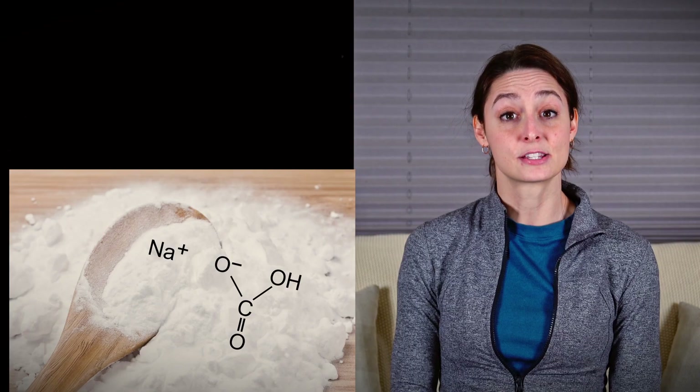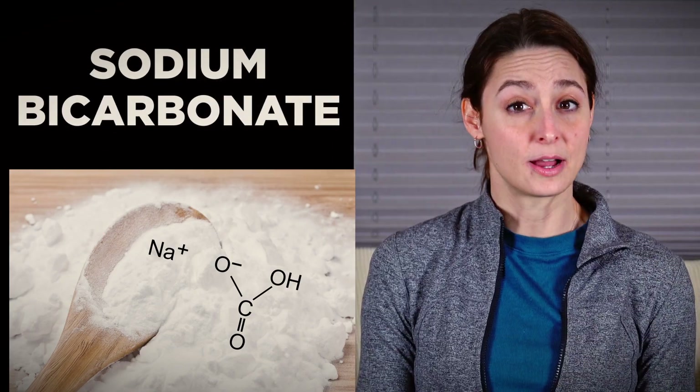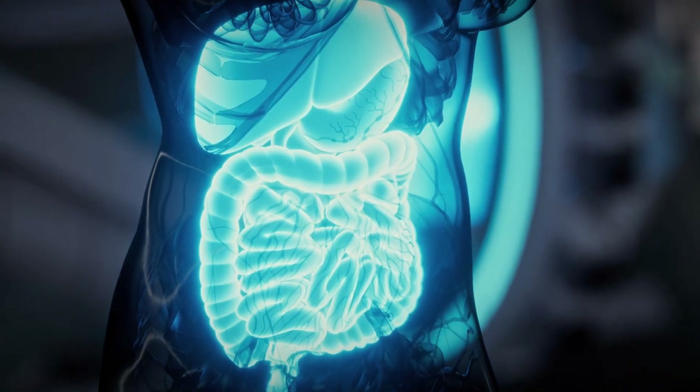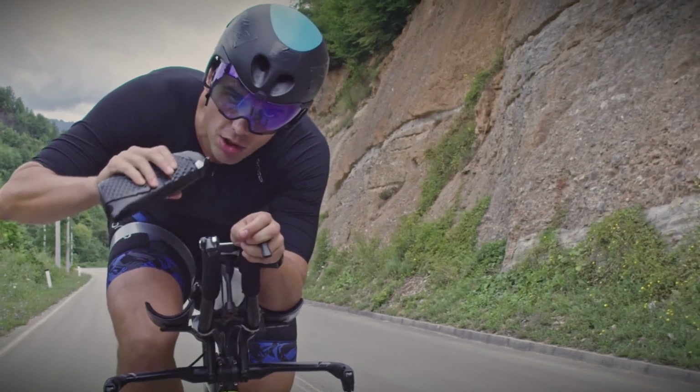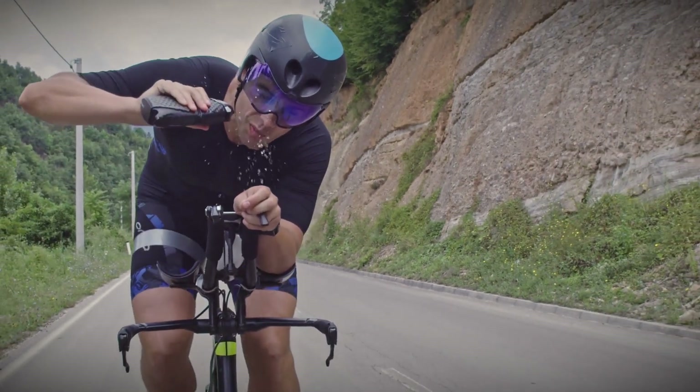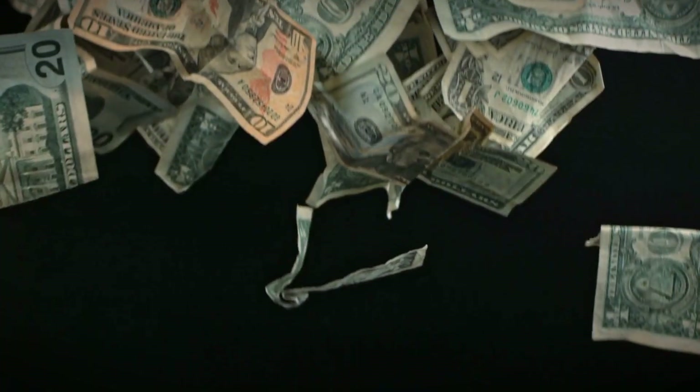Number three on our list of sodium sources for your fuel and hydration mix is sodium bicarbonate. Only a few companies include it because putting baking soda in your mix comes with a bit of concern from folks who may have heard that it can cause some GI distress. It turns out that when consumed at levels just low enough to mostly be a sodium source and not a blood buffer, it's actually relatively innocuous and well tolerated by the GI tract by most people. But sodium bicarbonate is no better than our number two choice — it's pricier and it doesn't have the best flavor.